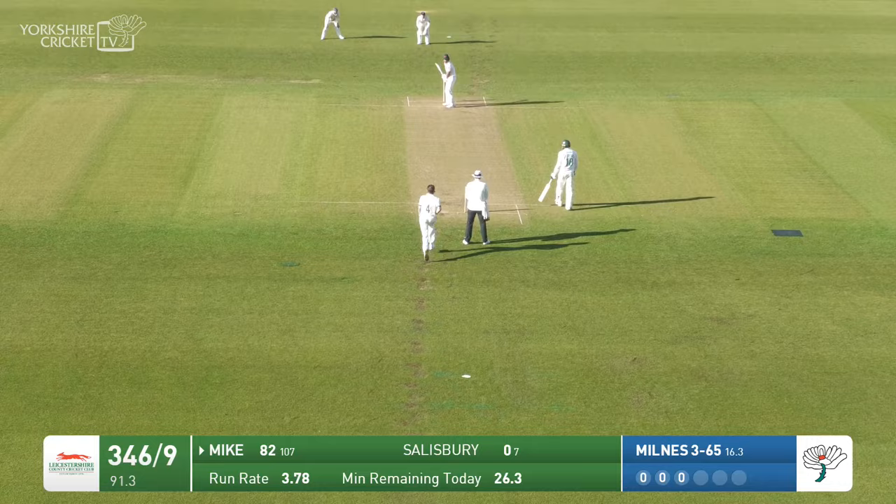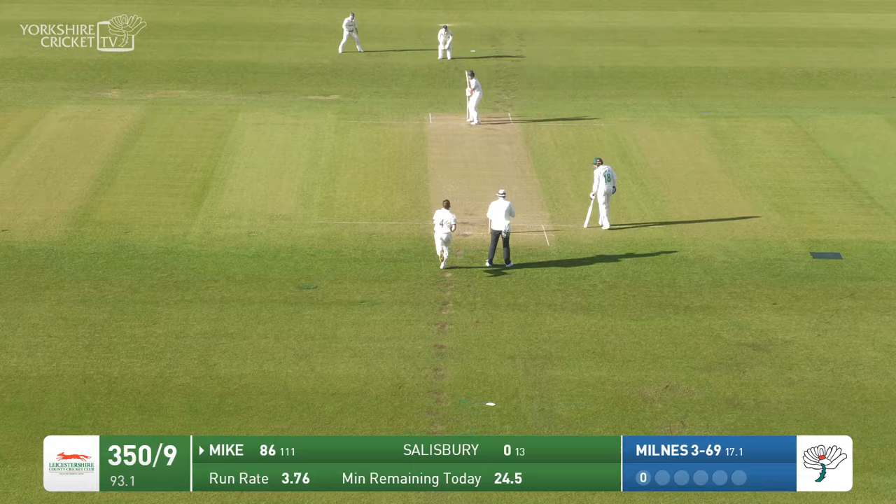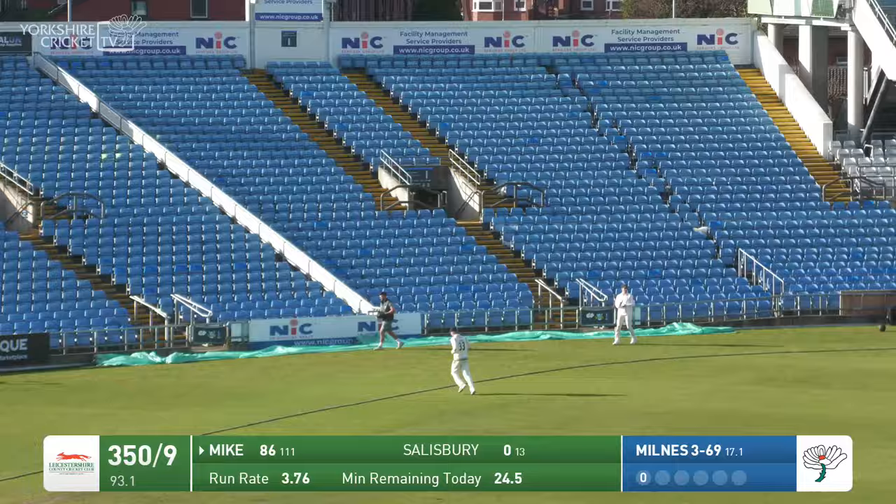In goes Milnes and bowls — thumped very hard out towards long on. Good diving stop. No, it's gone for four — I thought the fielder was going to get there. Runs in, bowls again, wide — turned and hit up into the air, bounces just short of the third man boundary. Lovely hit. Milnes runs in, bowls — wide again, hit up into the air. This time it could be caught — is it going to drop short? It is caught, running in from the extra cover boundary — a good catch too. I think it was Matt Fisher running in from there.